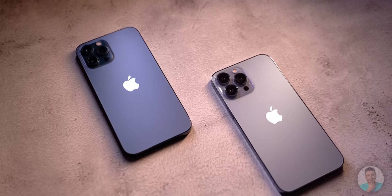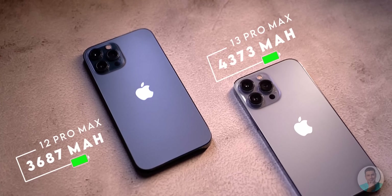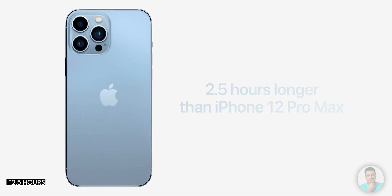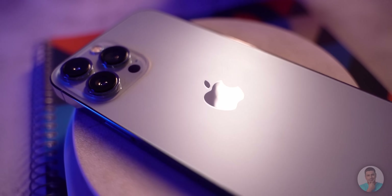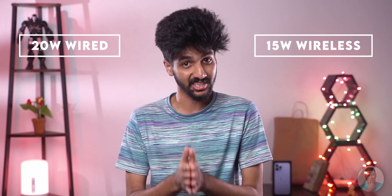So what's the downside of a large display and 120Hz? Thankfully there are none. The battery has been bumped up from 3,687mAh to 4,373mAh to offset any additional battery drain, and Apple claims the battery life will be 1.5 hours longer than the 12 Pro Max. The extra battery comes with its own caveats though — the phone weighs around 240 grams, which by anyone's standard is a heavy phone, and the charging speeds of 20W wired and 15W MagSafe would take an eternity to charge.